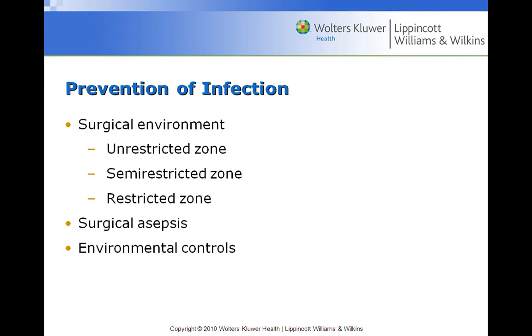When we talk about prevention of infection, safety is of utmost importance in the preoperative, intraoperative, and postoperative period. One way to ensure safety is to prevent postoperative infection. Your book talks about three zones in the surgical suite: the unrestricted zone, where you can wear whatever you want, the semi-restricted zone, and the restricted zone.